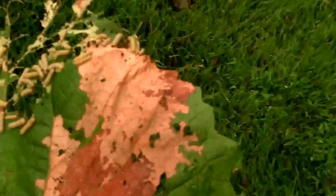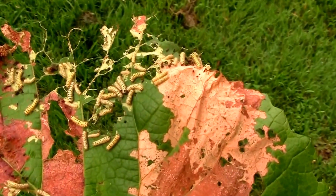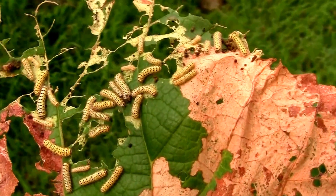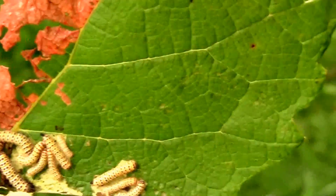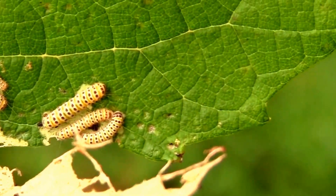I went to trim this one and it was covered with some little caterpillars of some kind. I really don't know what they are, but I'm going to try to identify them before I discard them in the trash. My guess is it's some kind of moth, but I don't know.